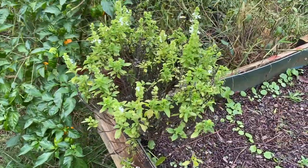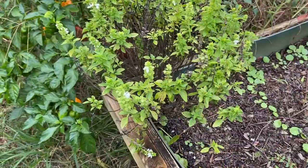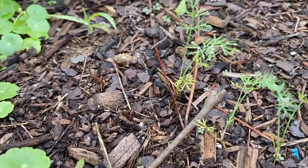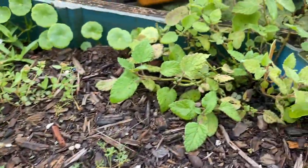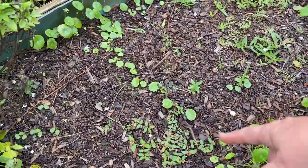I'm kind of disappointed. This is the dwarf basil that's going to seed, so I'm going to be trimming most of that back. I still have baby dill in here and that's a lemon balm. I just need to come in here and weed.